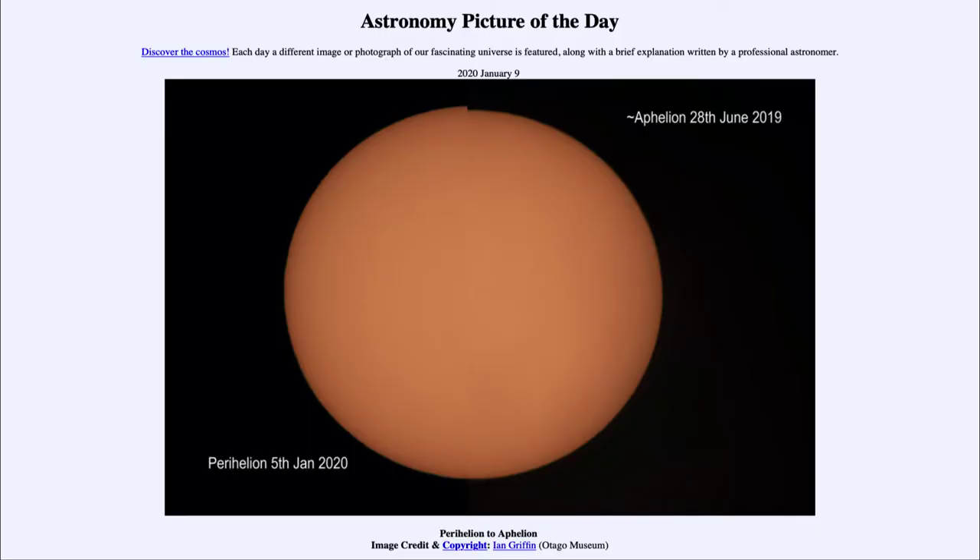Greetings and welcome to the Introduction to Astronomy. One of the things that I like to do in each of my introductory astronomy classes is to begin the class with the astronomy picture of the day from the NASA website, that is apod.nasa.gov/apod. Today's picture for January the 9th of 2020 is titled Perihelion to Aphelion.